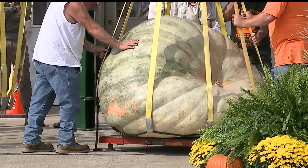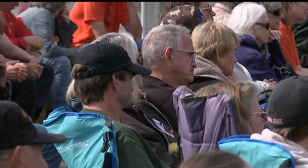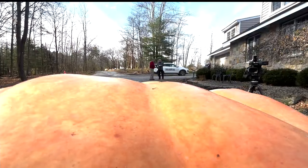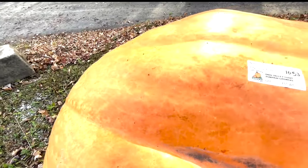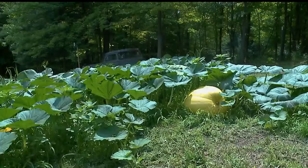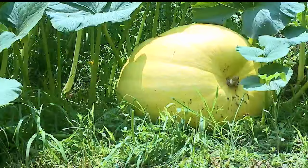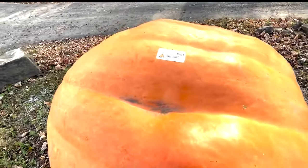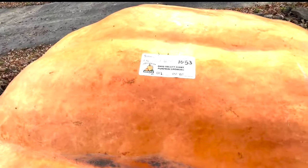The largest of the bunch just missed the world record by 18 pounds. The pumpkin growers group is auctioning a pumpkin from that weigh-in — this one grown by Bill Hendricks. The tape measure stretches 13 feet around and nearly three feet high. He planted this seed in April. My goal this year was to break 1,000 pounds, and we did that. Bill's pumpkin grew to 1,053 pounds.